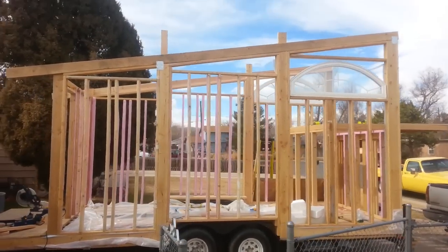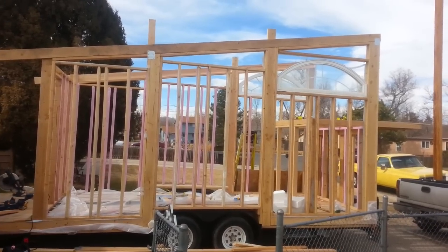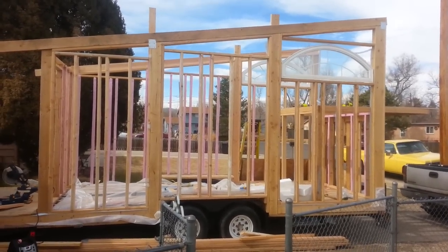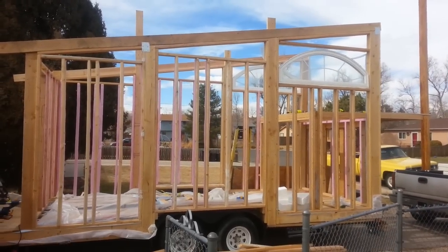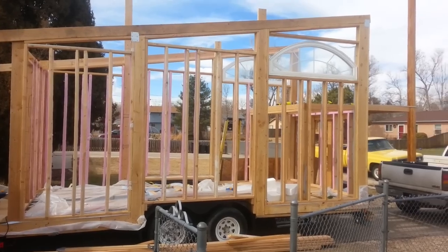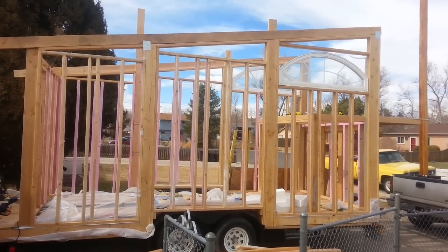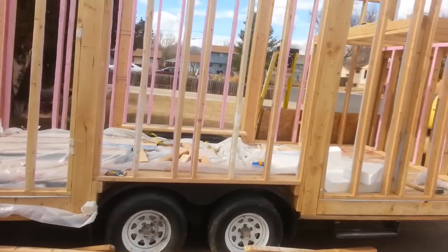I didn't really know I was gonna have these windows till yesterday. I got them on Craigslist for $75 for both of them. I had just priced out something almost exactly like it at Home Depot — almost $700 for two, and they were custom, with a 15% discount, and it would take three weeks to get here. So these are kind of awesome.